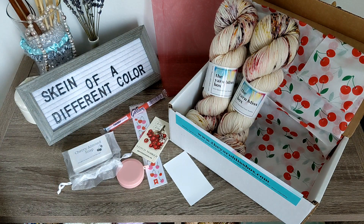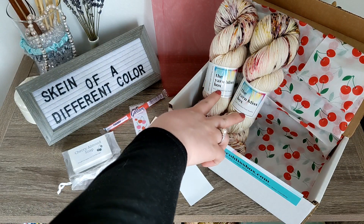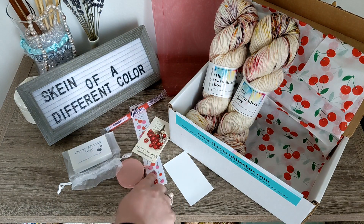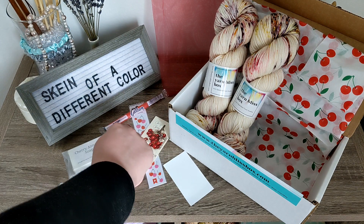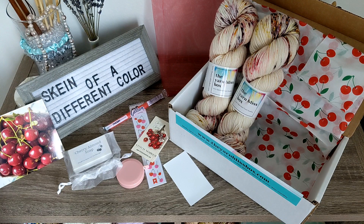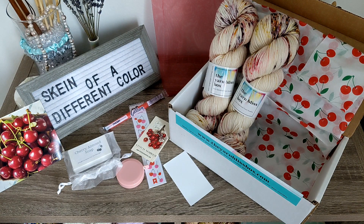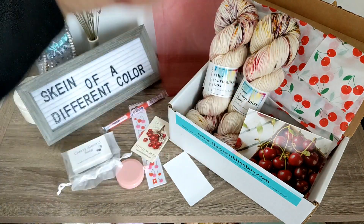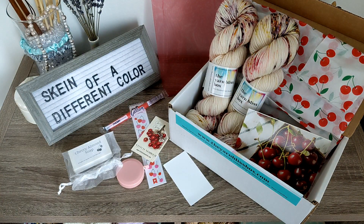So let me just go ahead and read off the card real quick. We have the Cherry On Top yarn by the Yarn Bliss Box, the Cherry Progress Keeper by Firefly Notes, Cherry Stickers by Pipsticks, and the Cherry Candy Stick. I honestly love this box so much — it's so cute, and I cannot wait to wind this yarn up and see what I make it into.